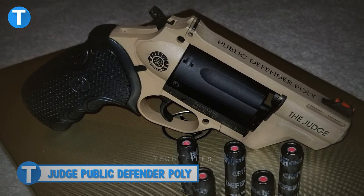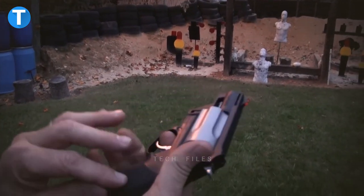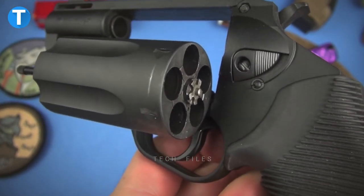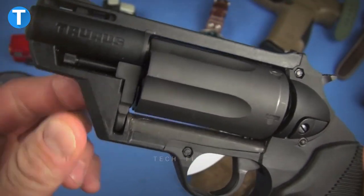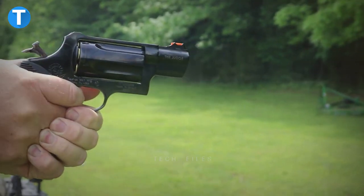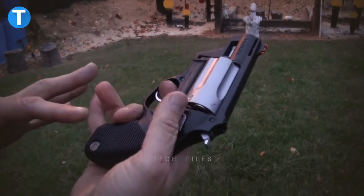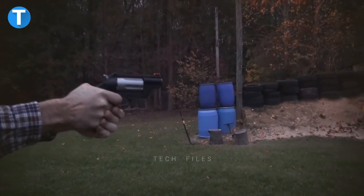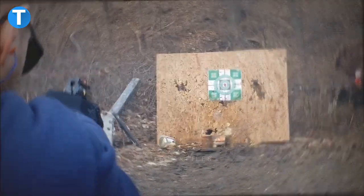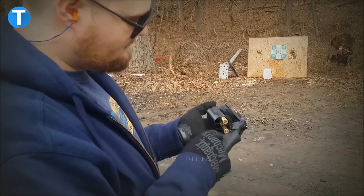Judge Public Defender Poly. One of the few good things about this polymer version of the popular Judge Public Defender is that you can carry a safety gun with you all the time without drawing attention. It is a lightweight and compact five-shot double or single action revolver with an elongated cylinder and a two-and-a-half inch barrel. This concealed carry gun has a safety bar, a cylinder that swings out, fiber optic front sights, and fixed rear sights. It also features unique rubber grips designed to absorb shock and tame recoil.